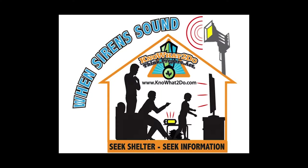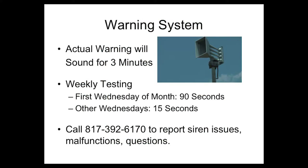It is important to determine why the warning sirens are sounding, so it is recommended that residents seek shelter and seek information. In the event of an activation, the sirens will sound for three minutes. The Office of Emergency Management tests the outdoor warning sirens on a weekly basis, weather permitting. The first Wednesday of the month, a 90-second test will be conducted. The remaining Wednesdays in the month will have a 15-second test.